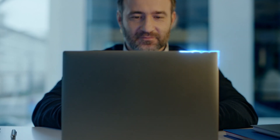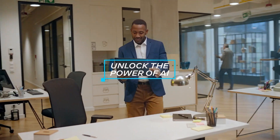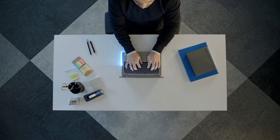Businesses count on IT heroes to save the day every day. Now you can unlock the power of AI for business PCs with Intel Core Ultra Processors and Intel vPro Intel Evo Edition. Deploy AI at scale for your mobile business users.